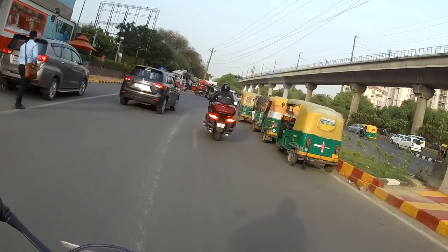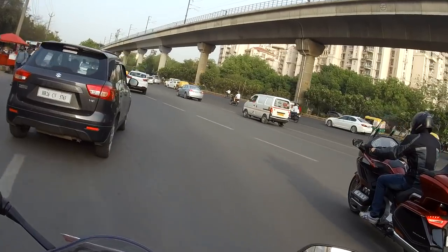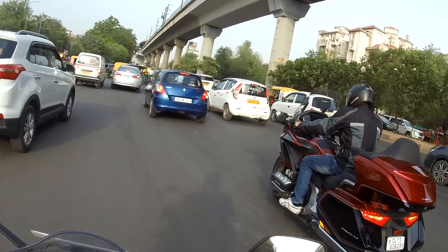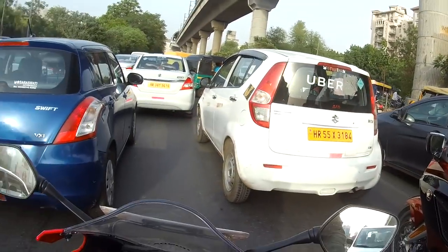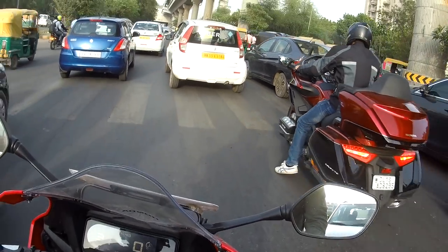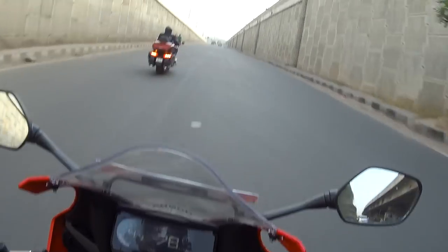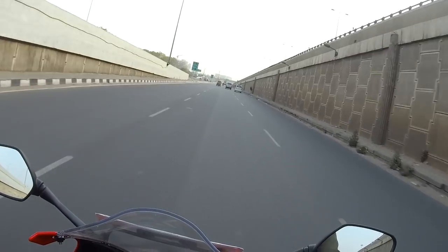The riding posture feels a lot more committed than the Ninja 1000 that I've ridden a couple of times, but it is not as over-committed as the RC 390. A little easier on the shoulders and hands. Of course I'm just doing a test ride so I won't be able to tell you how it feels over 100 or 150 kilometers. When you get a clean stretch of road — it just breezed along.